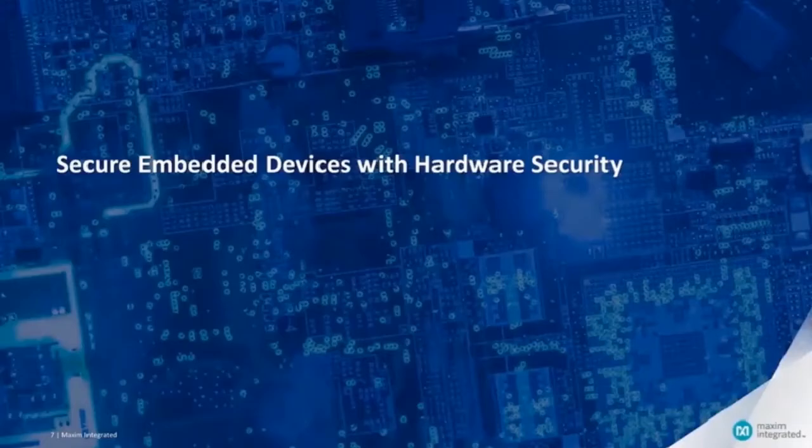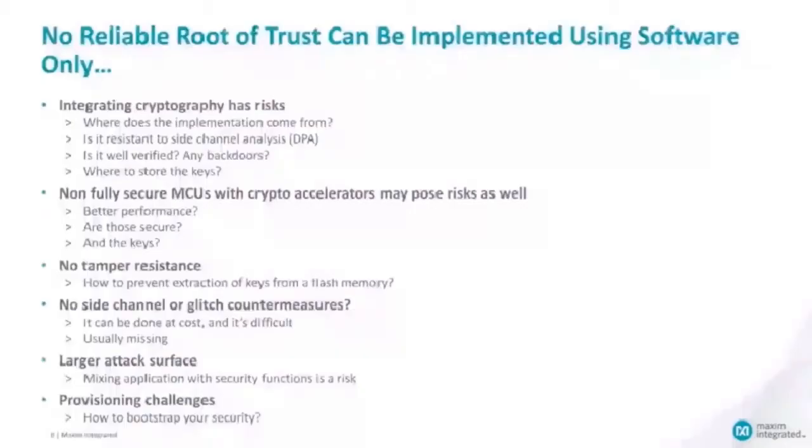Industry standards such as IEC 62443 for industrial IoT systems explicitly require hardware-based security implementations at their highest levels. No reliable root of trust can be implemented using software only, because integrating cryptography has risks. Where does the cryptographic algorithm implementation come from? Is it resistant to side-channel analysis like DPA? Is it well verified? Does it have any backdoor? And where do you store the keys?